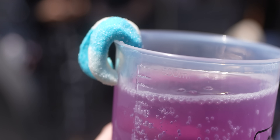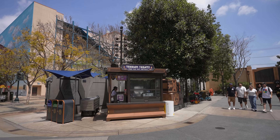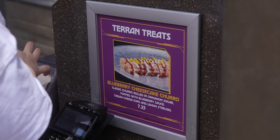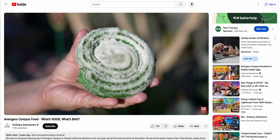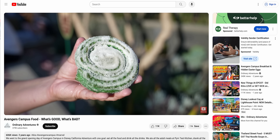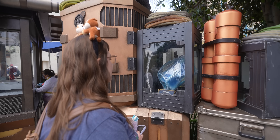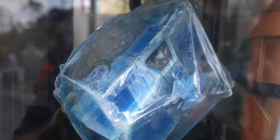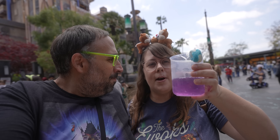Over at Tarrant Treats they have a new churro — a blueberry cheesecake churro. It's not the spiral one though. The spiral churros made that stand unique and they've stopped making them, so now it's just another churro stand. I did notice a Pizza Planet truck hidden over here for Pixar Fest — proud of myself for finding that. And the more I drink this seltzer the more I kind of like it. It's not for everyone but it's good.